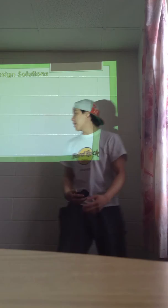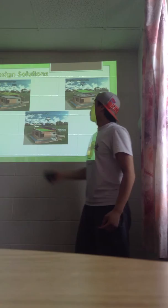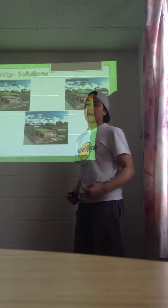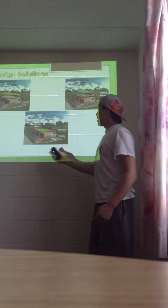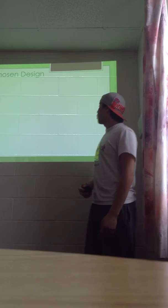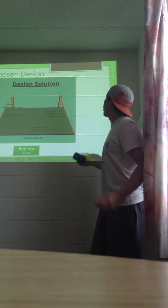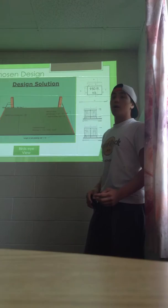After looking at all the background information, we were able to develop three different design solutions — the first broken down into parts while the others are full complete systems. After analyzing an evaluation matrix with factors such as maintenance, cost, and durability, design solution 2 came out on top as our chosen design. Looking at a bird's eye view, the green roof spans 950 square feet with planks of wood on either side. All the layers of the green roof are nailed onto these planks of wood.